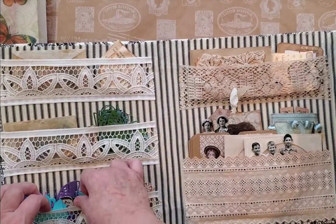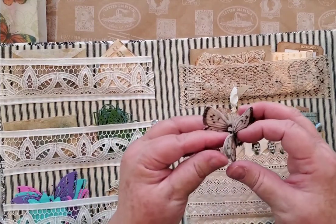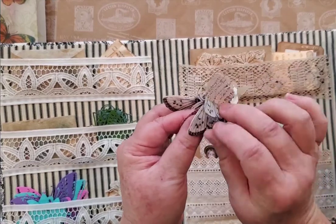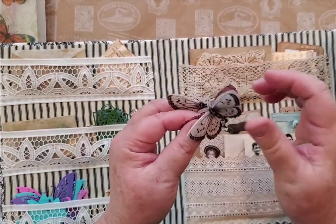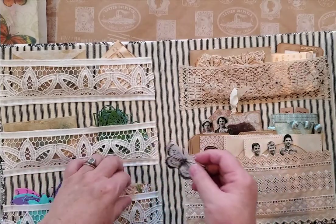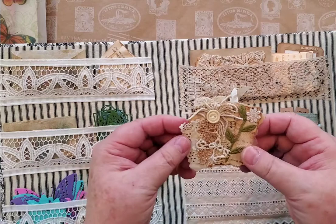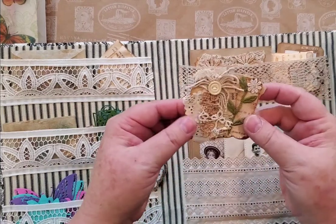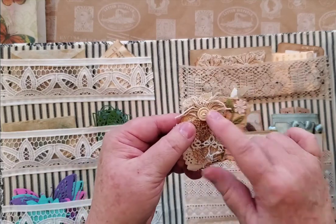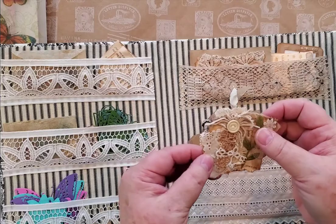And we have some butterflies here. I love those little things — they're great for gluing down. And then I've got a few clusters that I made just using old book pages, bits and pieces of scrap, vintage buttons, vintage lace, and some of my favorite green ribbon.